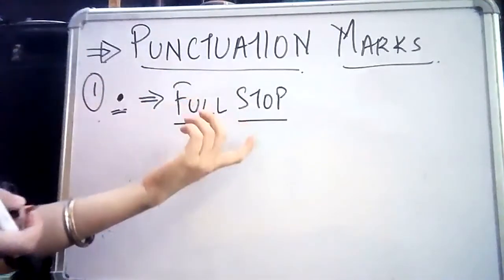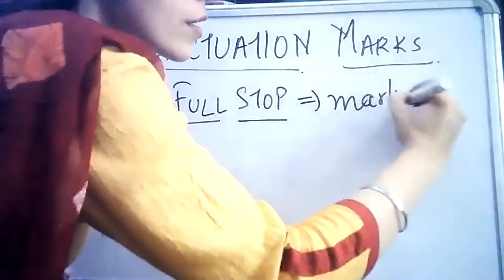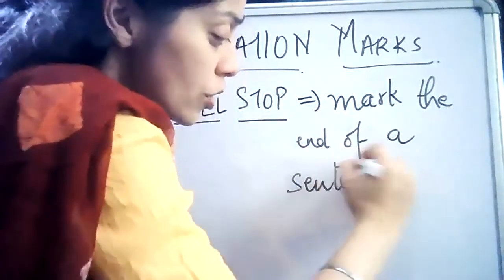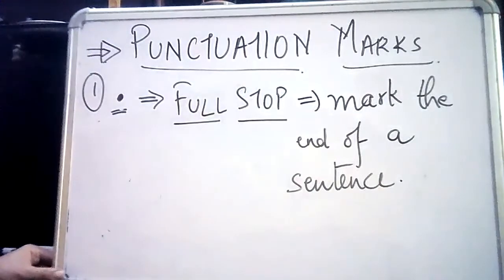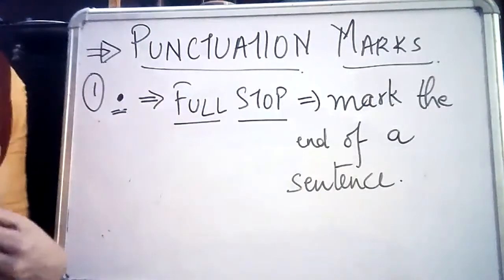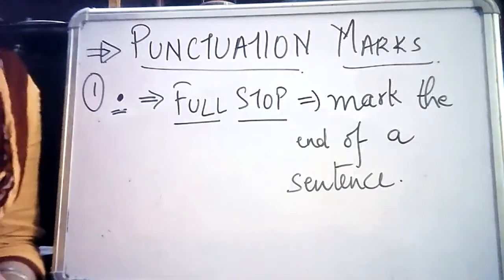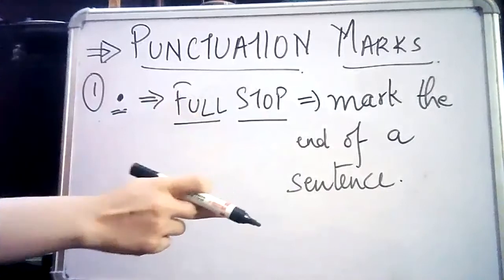The main purpose and objective of using a full stop in our sentences is to mark the end of the sentence. Can you imagine that without a full stop, will I be able to write a meaningful sentence or convey meaning? No, we cannot convey meaning to our sentences if we don't use a full stop at the end. It gives the sentence its meaning.